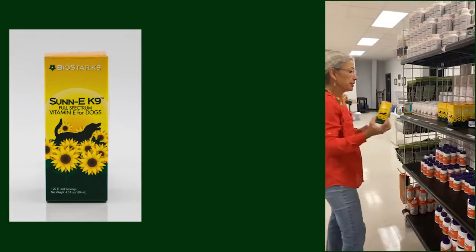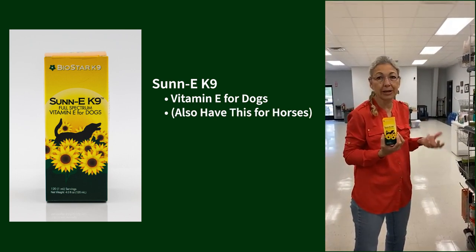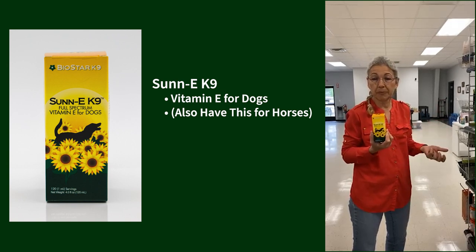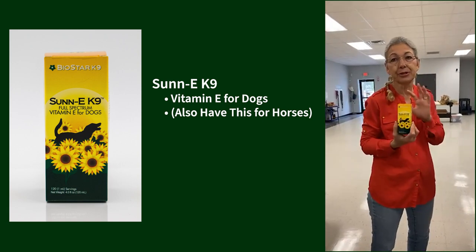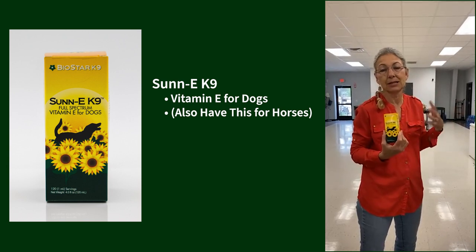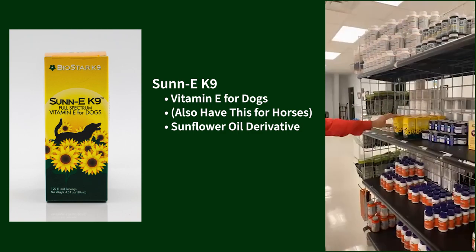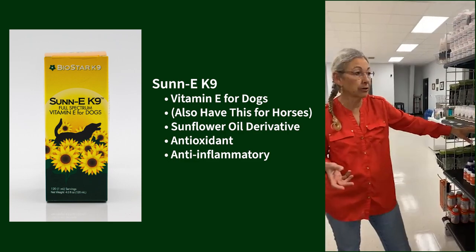This is one of my new favorite products: the Sunnye Vitamin E. We also have a vitamin E supplement for horses — most horses are selenium and vitamin E deficient. When we're balancing incomplete raw diets, almost all of them are low in vitamin E, so this is a really easy way to supplement that. It's actually a sunflower oil derivative, and my dogs get extra vitamin E regardless of their diet for its antioxidant and anti-inflammatory effects.